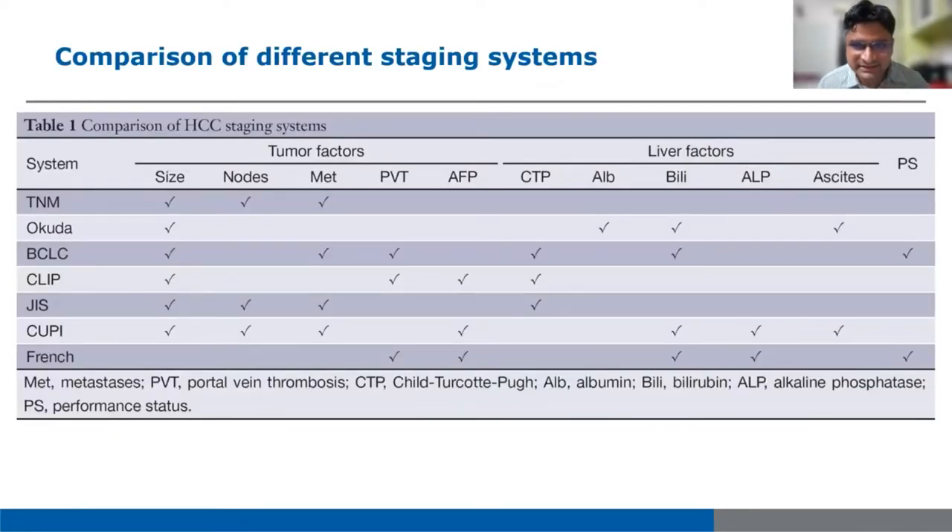These are the present staging systems: AJNM staging, Okuda, CLIP, BCLC, Japanese, JIS, and French models. Each has variable factors. The most widely accepted and most often used by hepatologists is BCLC staging, which I'll be discussing in the next slides.